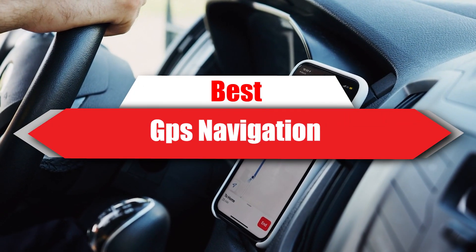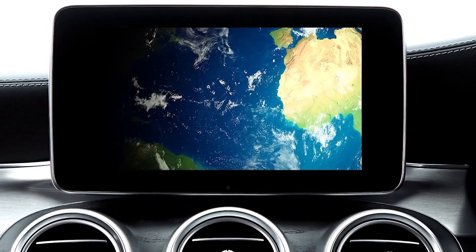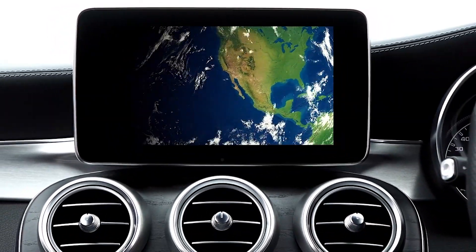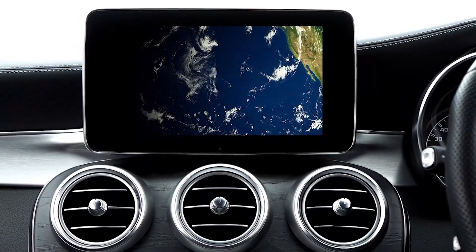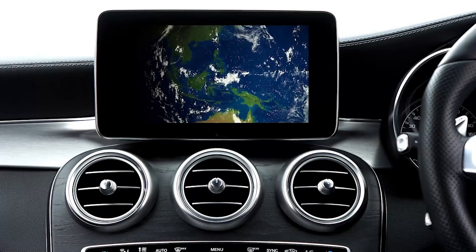If you're looking for the best GPS navigation, here's a list you must see. We made this list based on our personal preference and sorted it based on their features, prices, quality, durability, and reputation of the manufacturers in customer feedback. We've also included options for every type of customer. So let's get started.